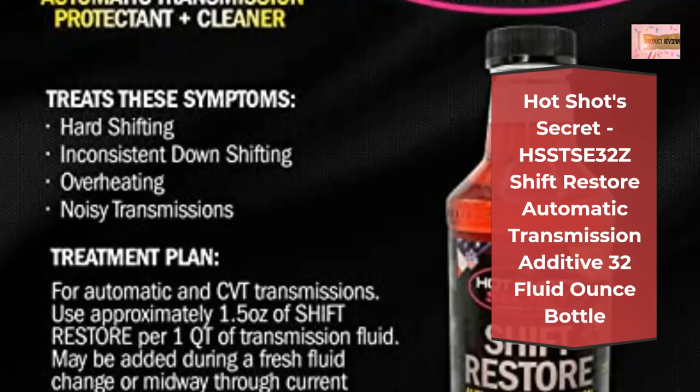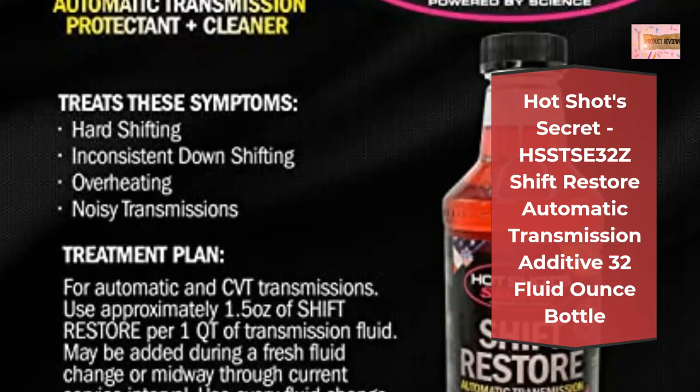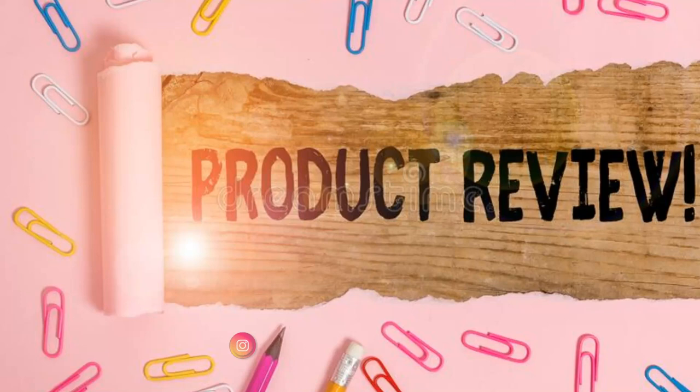Shift Restore's formula is designed to instantly attach itself to all of your transmission's metal parts, preventing deposits from varnish and metal-to-metal contact. Subscribe to our channel and press the bell icon for the latest top best products.